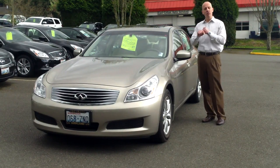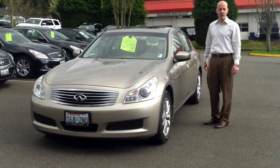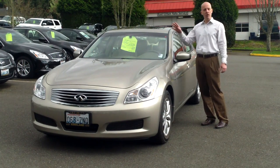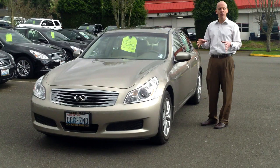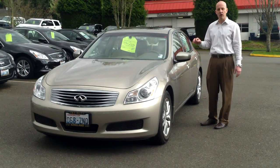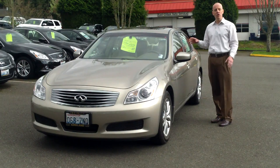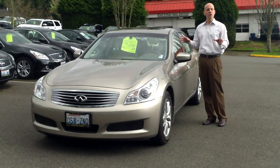In the case of this particular car, the 30K service — that's the most expensive service that Infiniti has — has just been done here at Infiniti of Kirkland. We also did the wiper blades, the air filter, the lube oil filter, and so on. Also, the tires are brand new. Also, the brakes are brand new. And those suspension tidbits — in this case the suspension bushings — have all just been replaced.